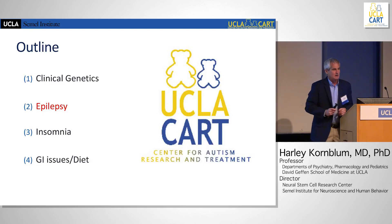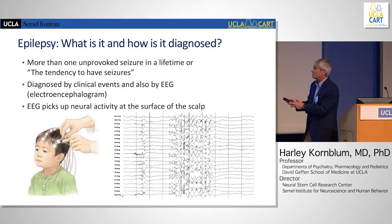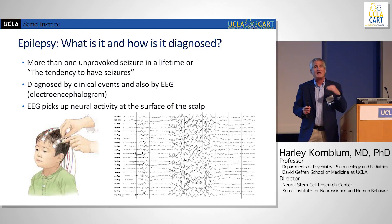What about epilepsy? We all know there's an association between autism and epilepsy. Epilepsy can be defined as more than one unprovoked seizure in a lifetime — where a provoked seizure is something like low blood sugar or a brain infection. I say more simply it's a tendency to have seizures. It's diagnosed by clinical events primarily, and we use EEG to help with diagnosis. The pattern on the EEG leads us to specific treatments for those epilepsies.